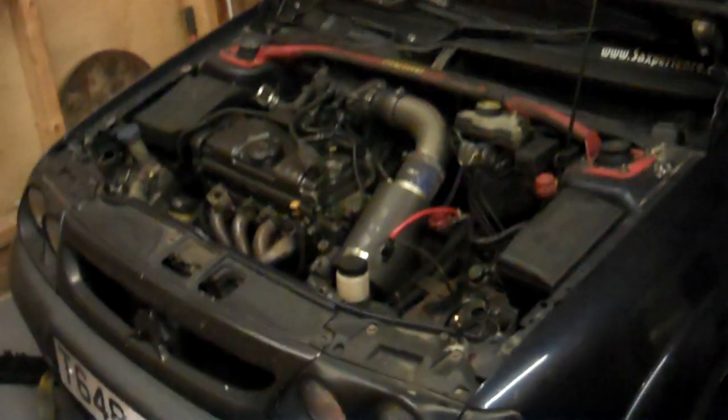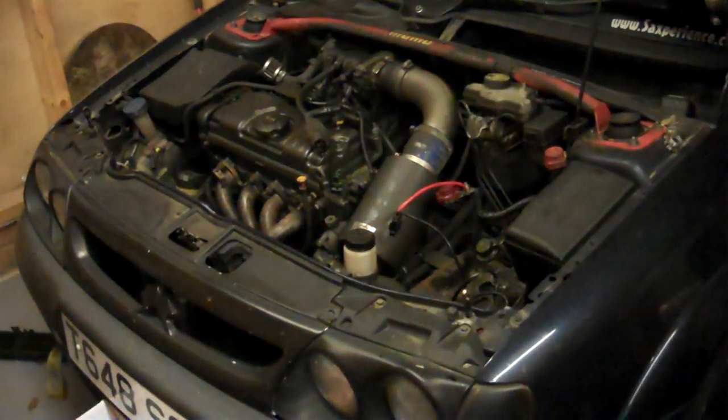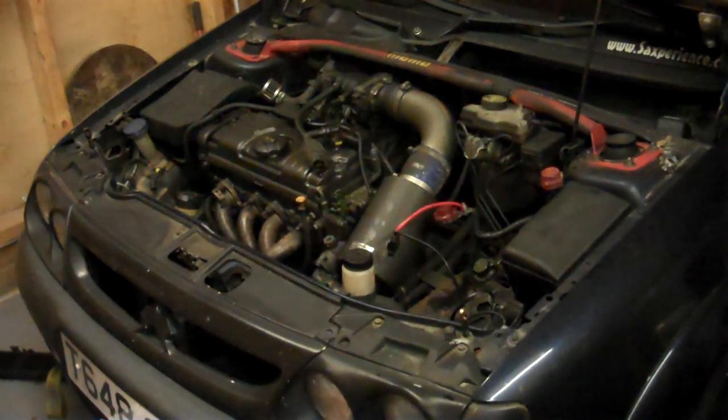Hello friends. I've been requested to do a video on rev limiters and how they work. The request was specifically for dirt bikes, but I don't have a dirt bike here, and they're all the same principle, so we're going to use this car as an example.